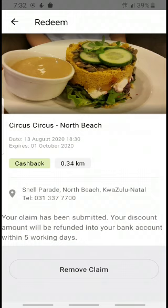That's done and it says your discount amount will be refunded into your bank account within 5 working days. And that's how easy it is with the First Loyalty Plus app, guys — so don't forget to download it as soon as possible and get going. Thank you.